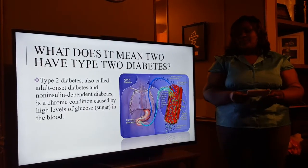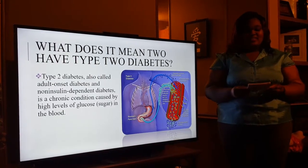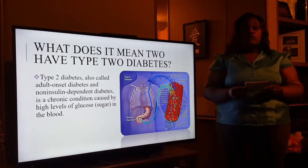What does it mean to have type 2 diabetes? When you have type 2 diabetes, that means your blood sugar is high and you have high levels of glucose in the blood.